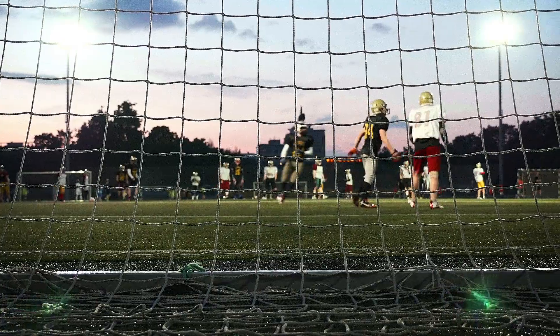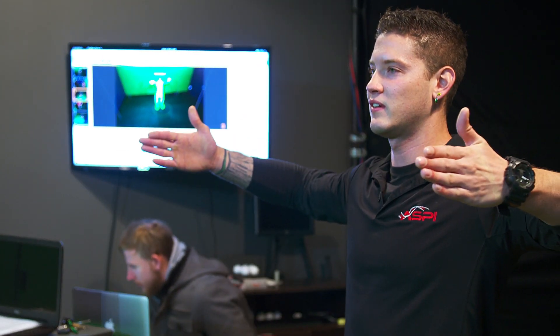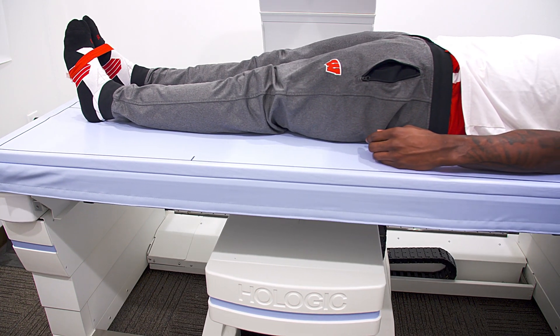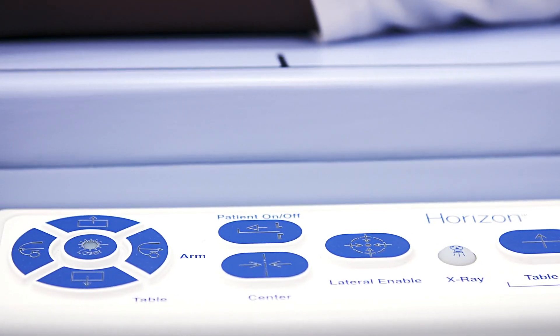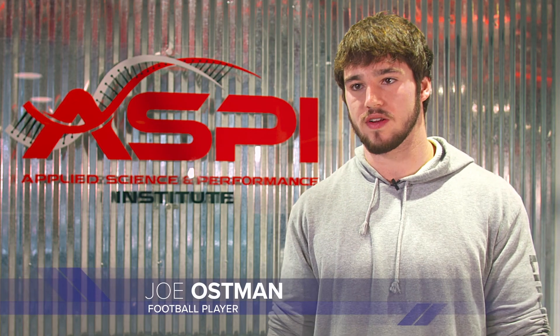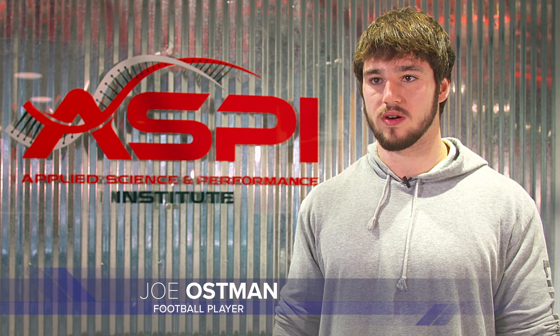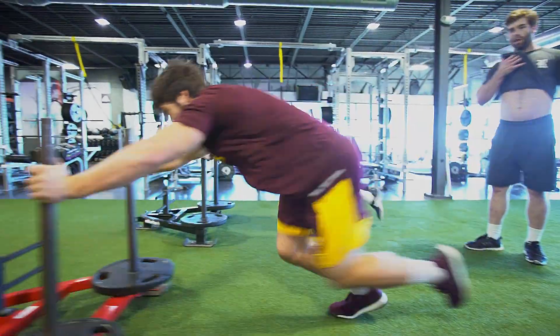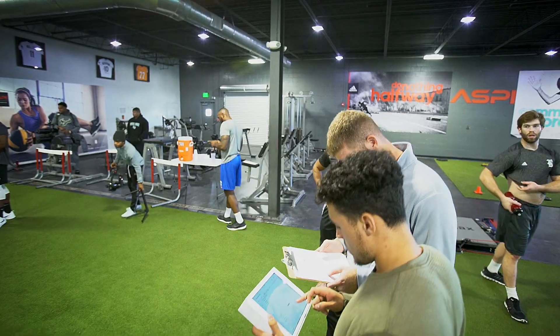We definitely share the DEXA results with athletes. One of the things we've found is that the number one thing that inspires athletes is seeing progress. Often times the athlete will look at the scale and not see any change. We scan them at the beginning, in the middle, and at the end. When they get their results in the middle and see the changes they've made, it motivates and inspires them. The DEXA results were definitely motivational to me because they allowed me to see the weight on my body that isn't helping me become a better athlete, and it really helps you focus in on where you need to improve.